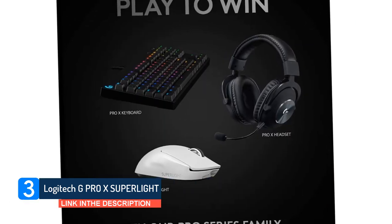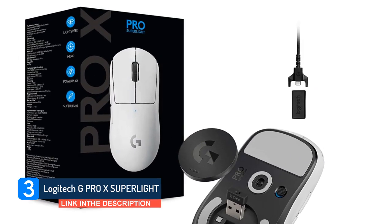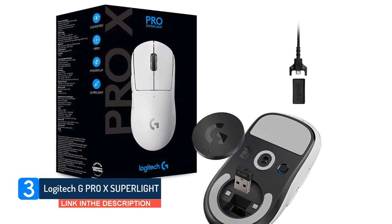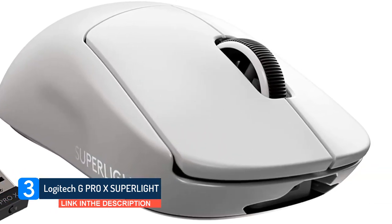Additionally, it has mouse feet that glide very smoothly and customization software that's fully compatible with Windows and MacOS. Unfortunately, it doesn't have any RGB lighting, which may be disappointing for some. It doesn't have Bluetooth support, so you'll have to use the included USB receiver to connect wirelessly.